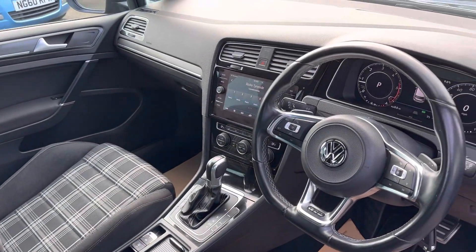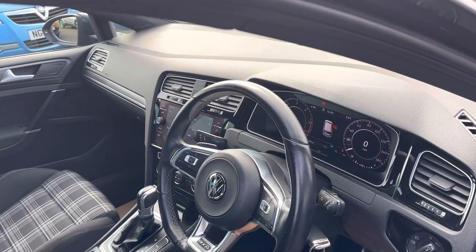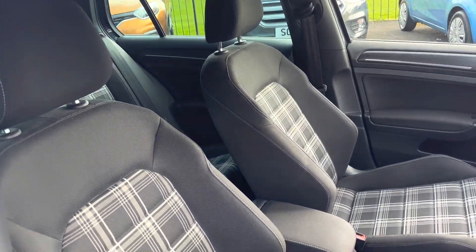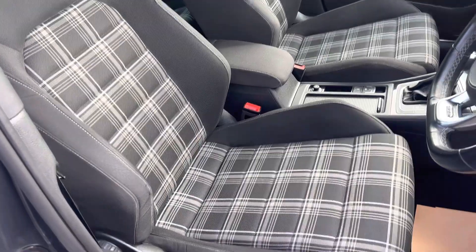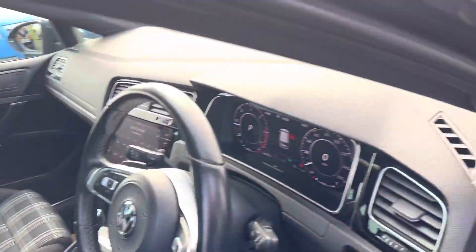It's the DSG gearbox as you can see. It's got just over 44,030 miles. You've got the GTD tartan-style cloth seats that you generally get on the GTDs.